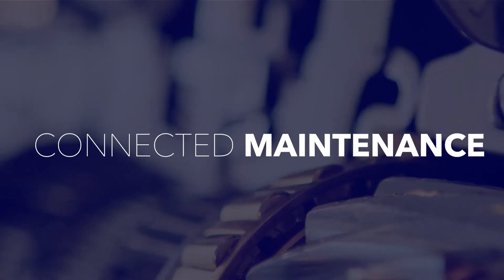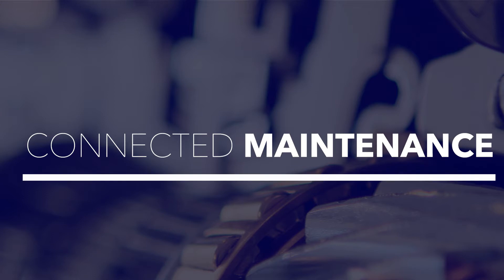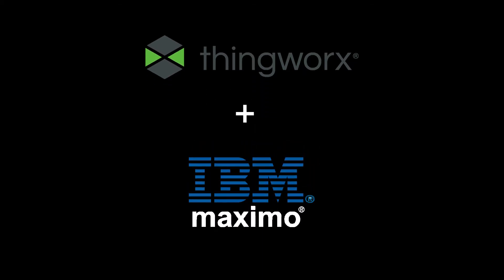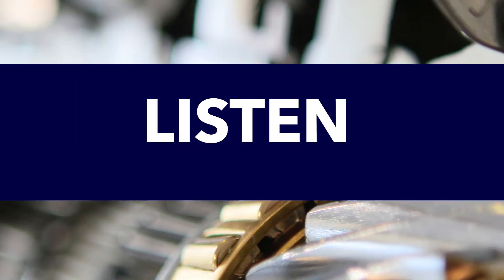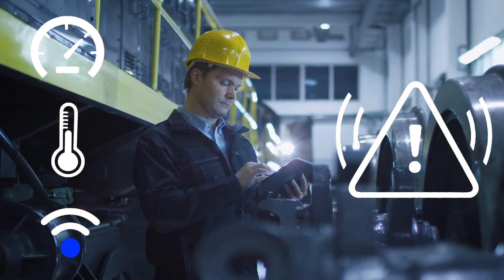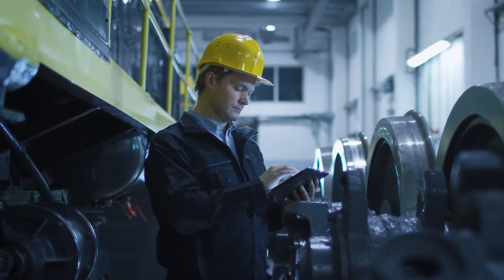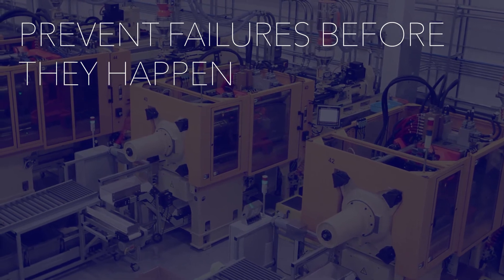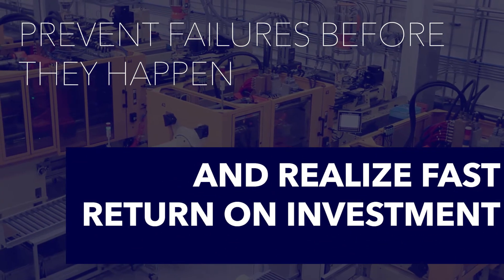Break through the roadblocks of the past with Connected Maintenance. Leveraging the leading industrial IoT technology of ThingWorx, integrated with IBM's Enterprise Asset Management System, Connected Maintenance allows you to listen to your assets in real time and identify conditions that require action, and then automate the response from the maintenance team. Prevent failures before they happen and realize fast return on investment.